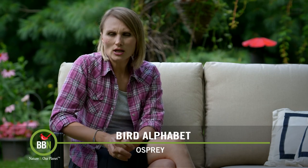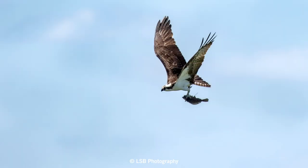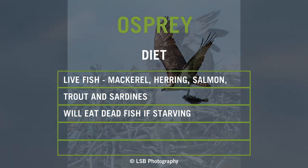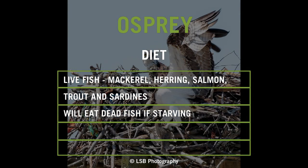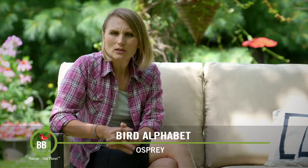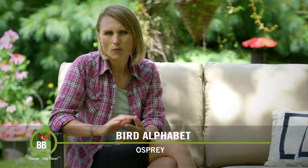99% of ospreys' diet is live fish like mackerel, herring, salmon, trout, and sardines. Only when food is really scarce would they go for something on the ground or help themselves to dead fish. And they absolutely love hunting in shallow, clear water.